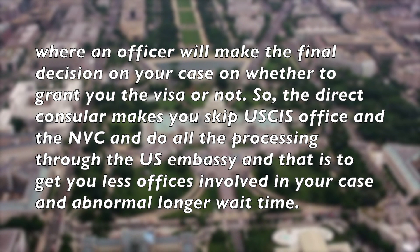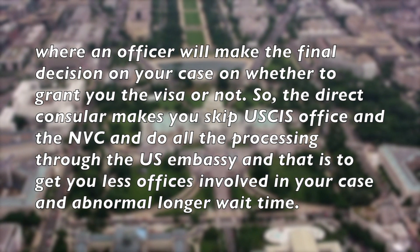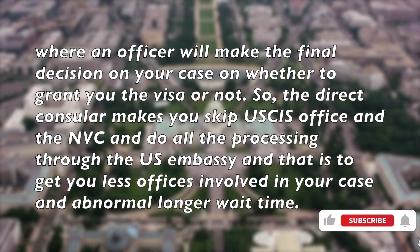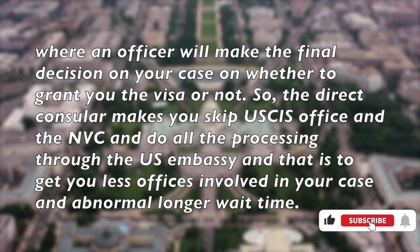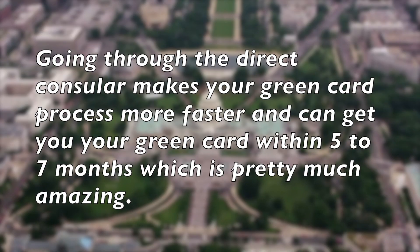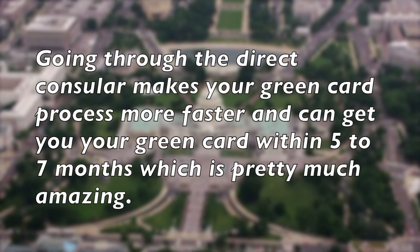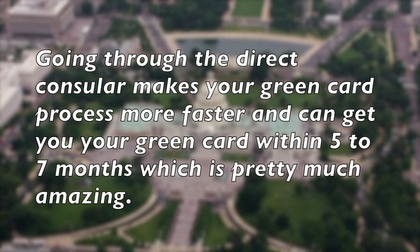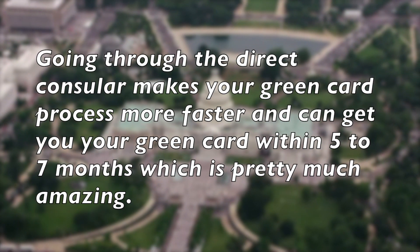So, the direct consular filing makes you skip the USCIS office and the NVC, and do all the processing through the U.S. Embassy. This is to get fewer officers involved in your case and avoid a longer wait time. Going through the direct consular makes your green card process faster and can get you your green card within 5 to 7 months, which is pretty amazing.